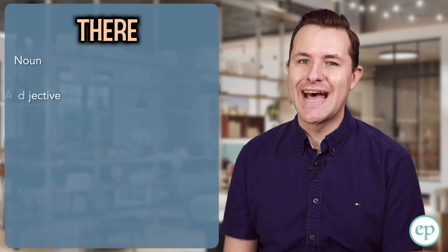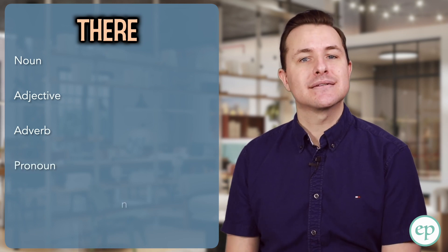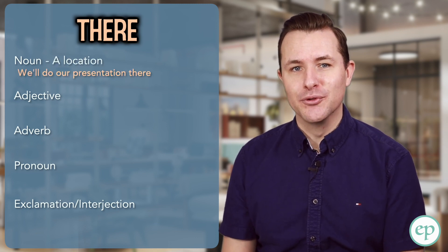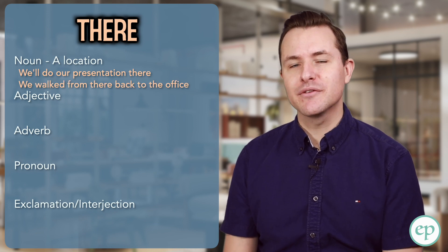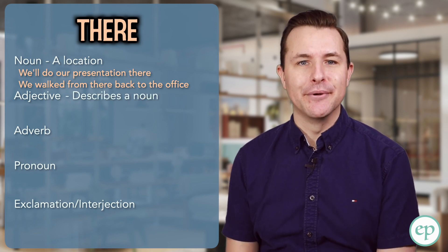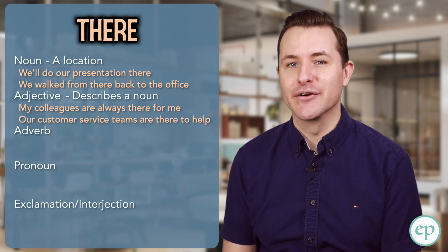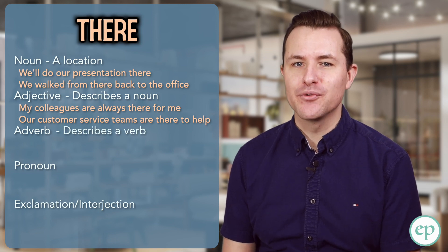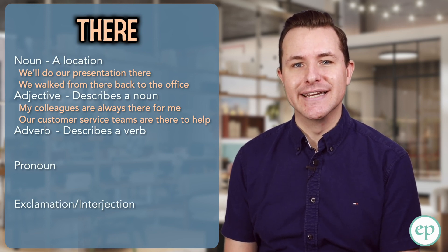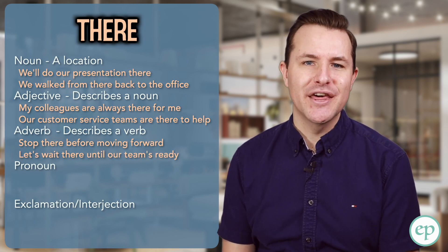As a noun, it refers to a location — like in the examples: we'll do our presentation there, or we walked from there back to the office. As an adjective, there is used to describe a noun. For example: my colleagues are always there for me, or the customer service teams are there to help. As an adverb, there describes a verb — in this case it often describes where an action is taking place, like in: stop there before moving forward, or let's wait there until our team's ready.